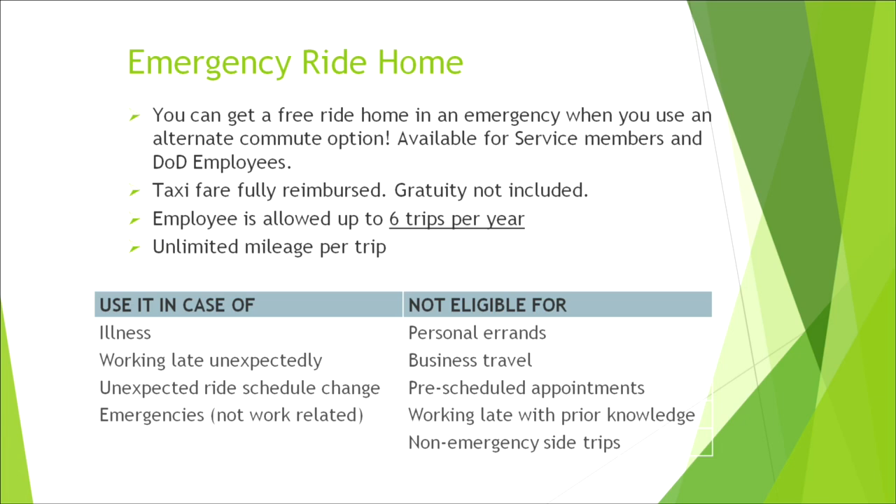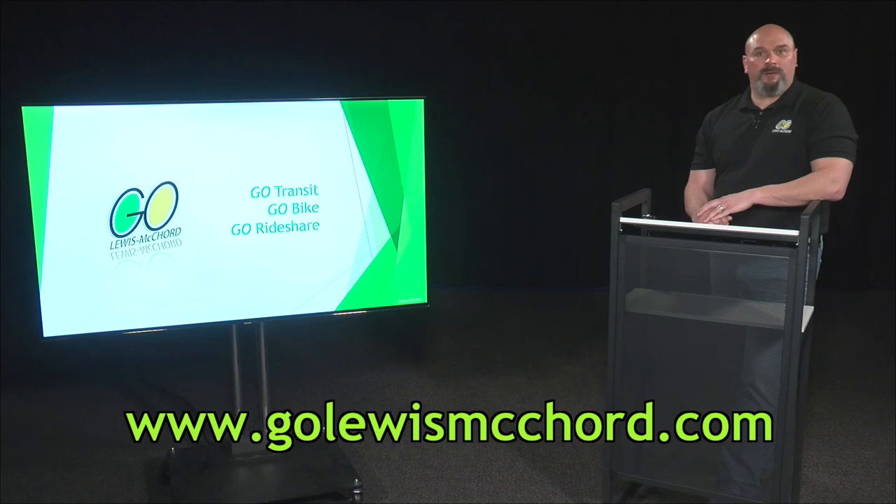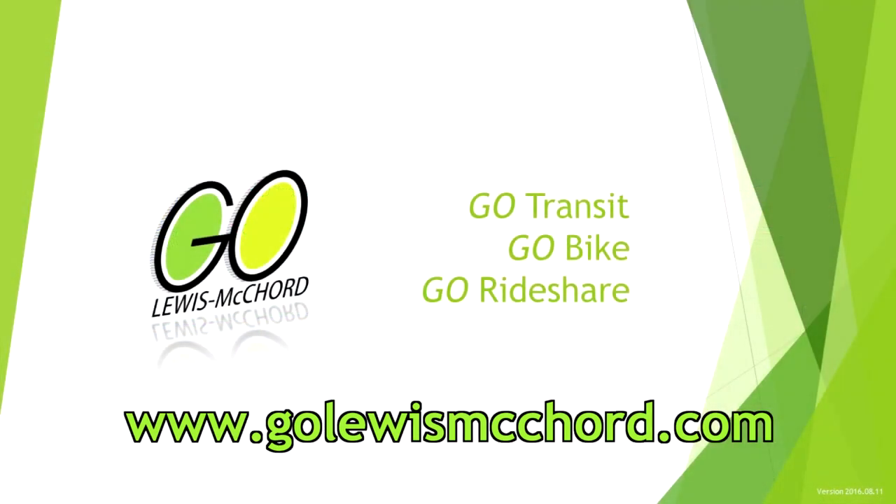They'll also show you some examples of what not to use it for. Over the last few minutes, I've discussed the three programs within Go Lewis-McChord. If you have further questions, concerns, or need more information, please visit golewismccord.com for contact information. Welcome to JBLM and thank you for your time.